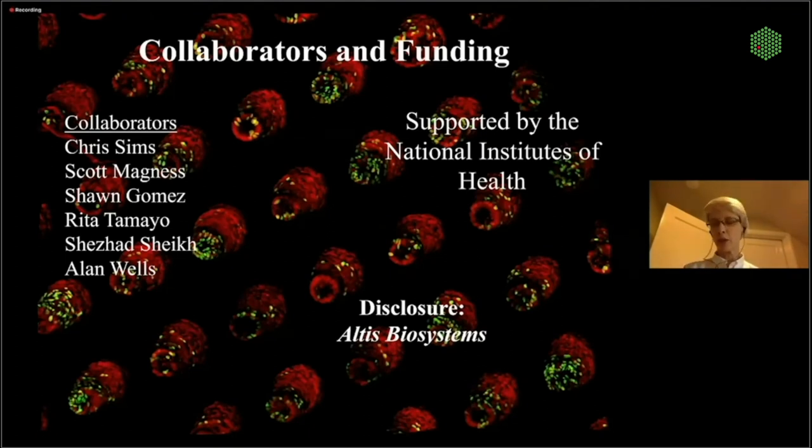I have to thank the National Institutes of Health for paying the bill on all of our projects. With that, I will stop now.